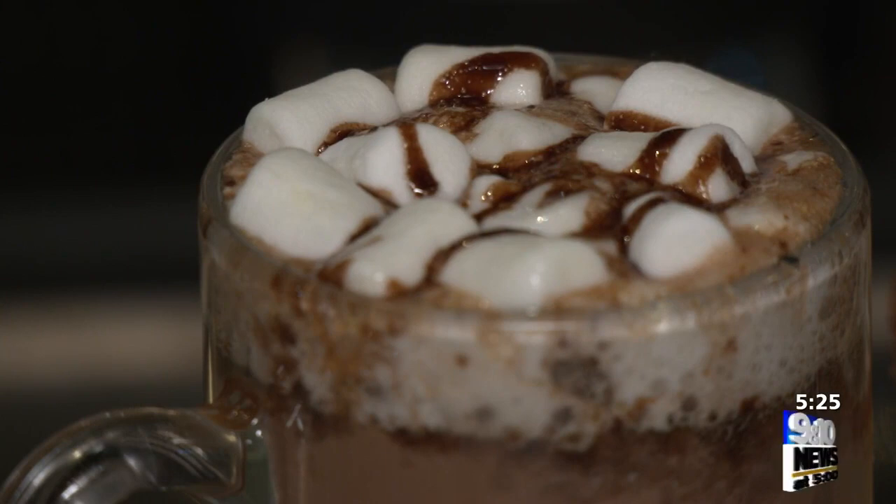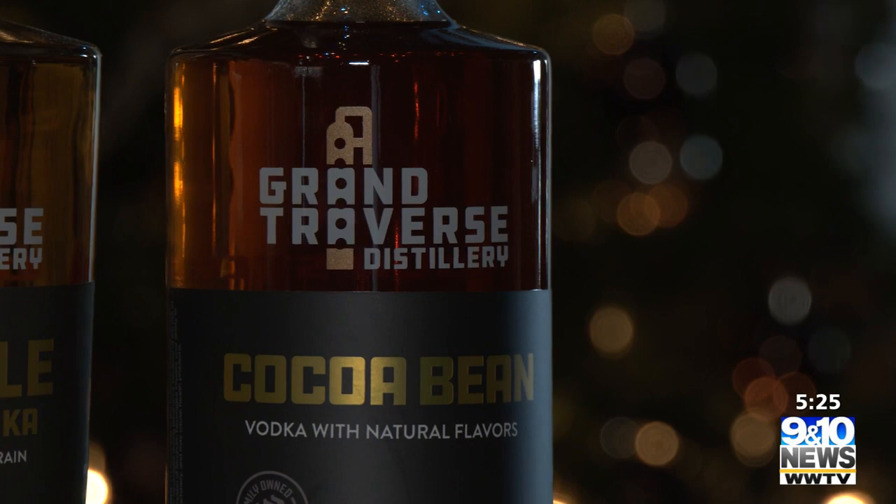I start by melting down a whole bag of chocolate chips. I'll add half and half to it, some chocolate syrup. It gets an entire bottle of our cocoa bean vodka in it.